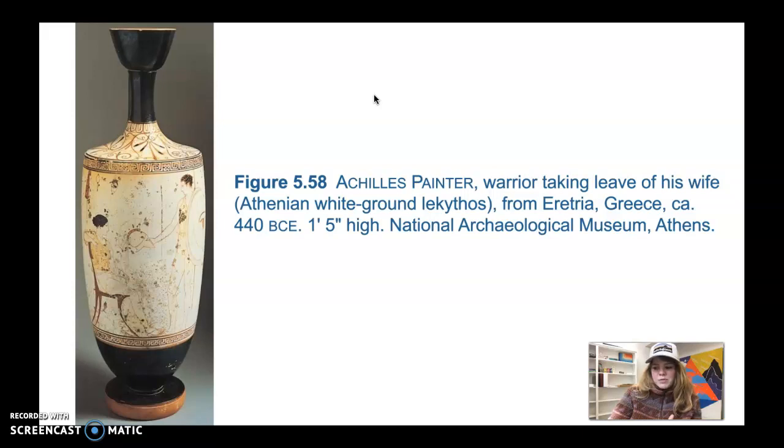We're going to move into painting. Unfortunately it didn't really survive because it was painted on large wooden panels typically displayed in large public buildings, and the wood just doesn't last. Greek vessels do help us piece together what Greek paintings may have looked like, because pottery can withstand the test of time. The leading painter at the time was Polynotos, and his very important paintings were in important buildings in Athens and in Delphi.